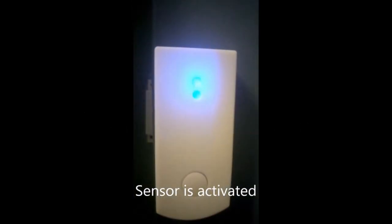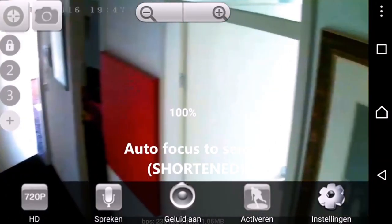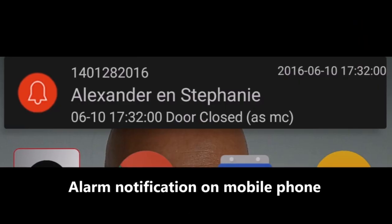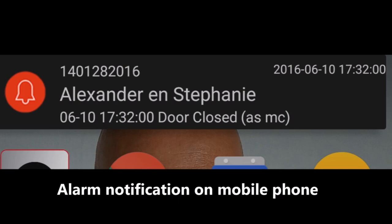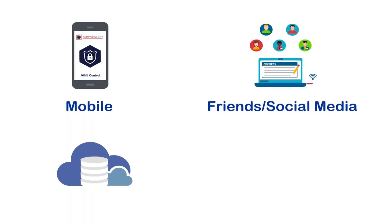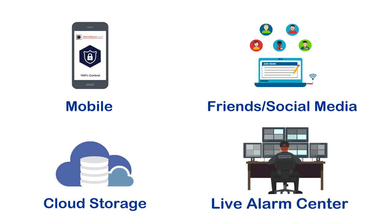When a sensor is triggered, the camera moves to a preset position. Proactive recording starts two seconds before the sensor was activated and sends photo and video immediately to your mobile phone, friends and social media, cloud storage, and live alarm center.